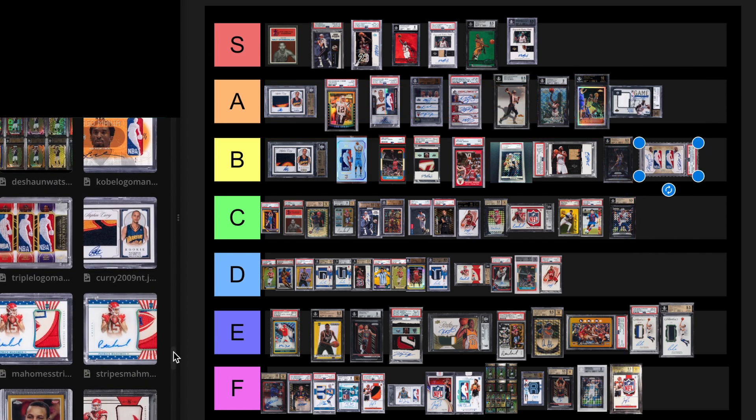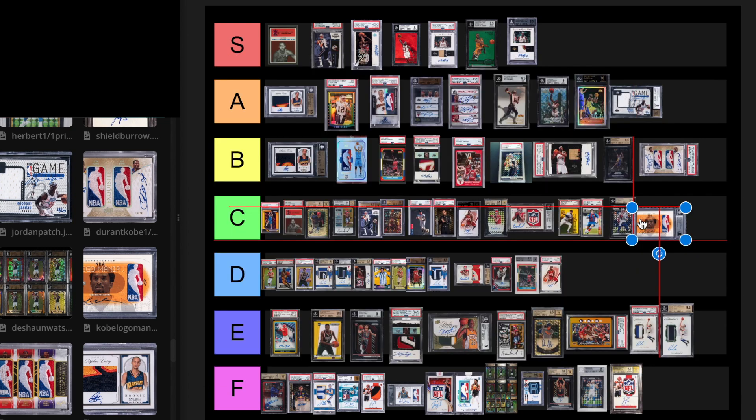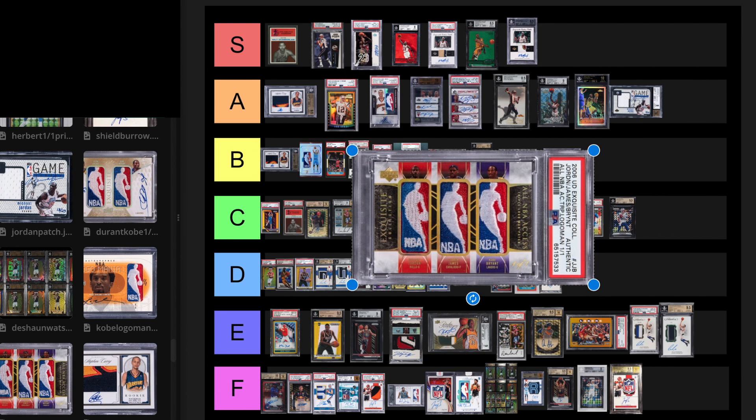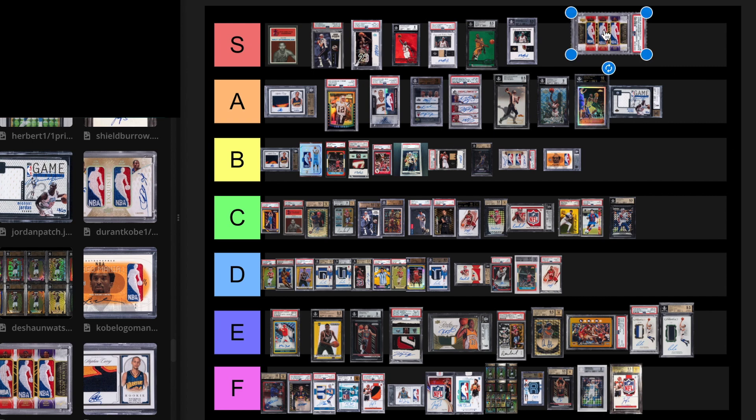Kobe Bryant Logo Man. This card sold for $240,000 on February 8th, 2023, and then September 2023 for $182,000. I thought that would sell for more. I think this is probably a C tier card, but it could easily be bumped up to B tier. Actually, I'm going to put it on a B tier level — it's kind of low in my opinion compared to everything else. Next, we have a Jordan/LeBron/Kobe Logo Man 1 of 1. I'm going to put this S tier because this is a card I would really want. It's a 1 of 1, it's got Jordan, LeBron, and Kobe. It sold for $1.6 million in August 2022. S tier.